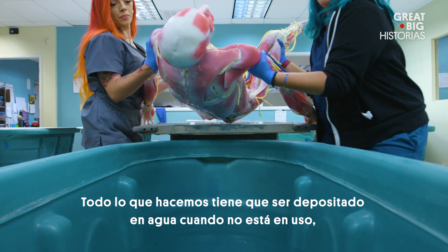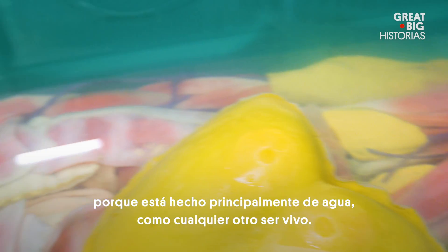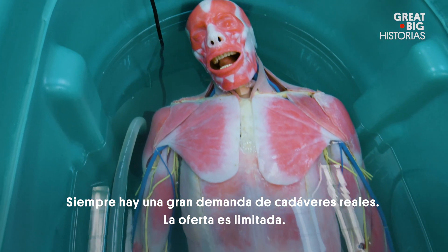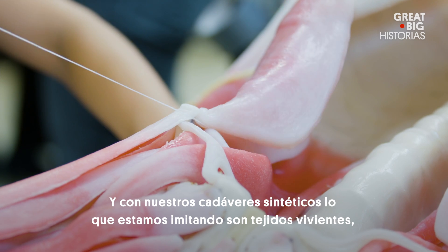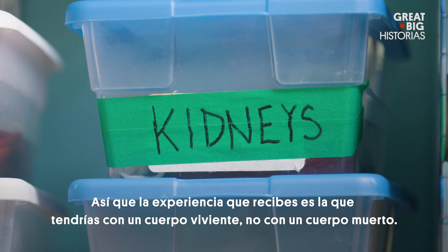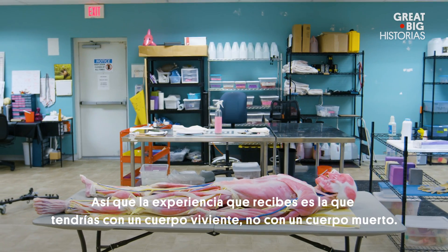Everything that we make has to be stored in water when it's not being used, because it's made primarily of water, just like every living thing. There's always a high demand for real cadavers — the supply is limited, and they're getting tougher and tougher to get. With our synthetic cadavers, what we're really mimicking is live tissue, not dead tissue, so the experience you get is more like the experience you would get with a live body than a dead body.